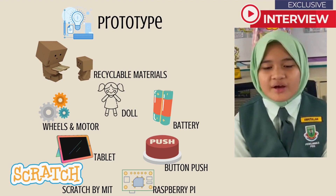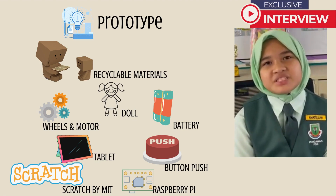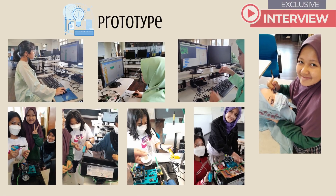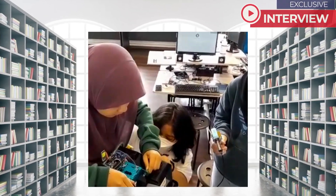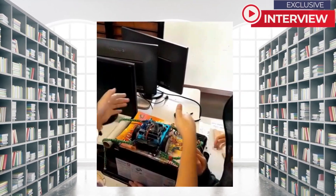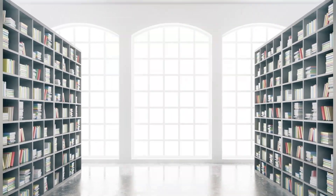We created virtual avatars using Scratch by the MIT program. We programmed the robot using Raspberry Pi to enable communication with students.